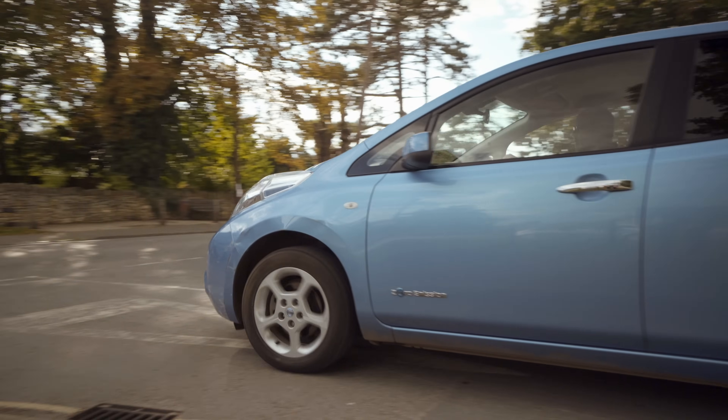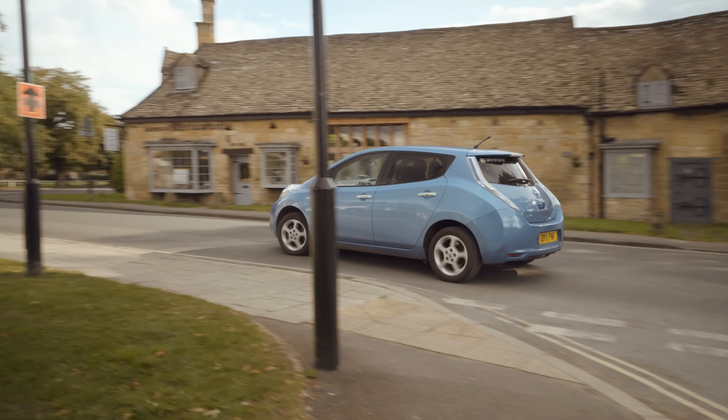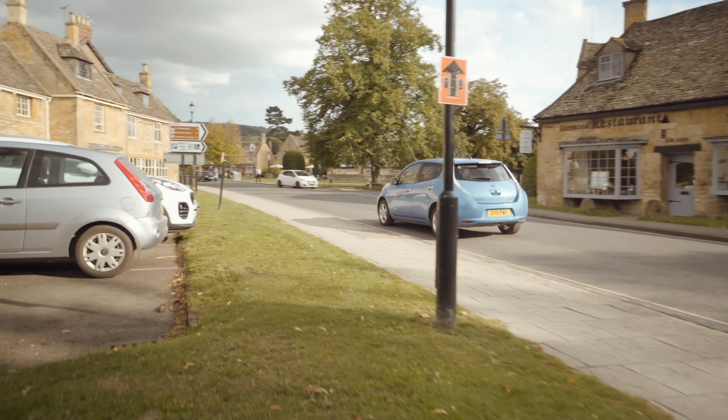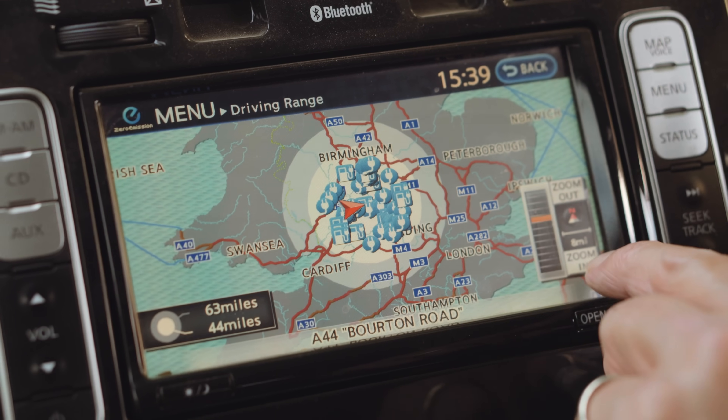An electric motor only has one moving part so it requires a lot less servicing than traditional vehicles, which also means you save a lot of money. Driving an electric car is very easy and all the settings and displays the cars come with help you get the most out of it.